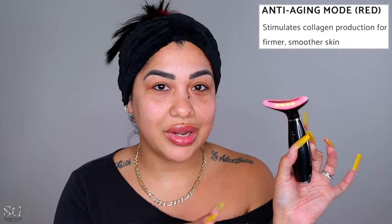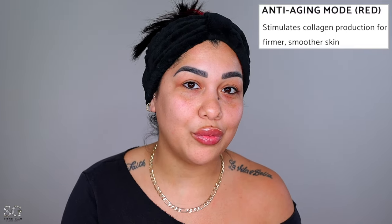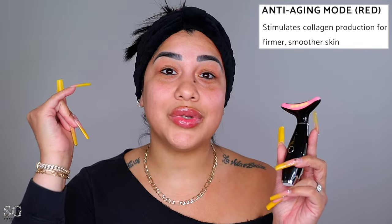It also fits perfectly on the neck. I'm only using it on one side of my face for this first impression — just showing you how to use it. Now the red light is the anti-aging mode. This red light is the one that helps with fine lines, wrinkles, and all that good stuff. I'm going to apply a little more serum before using it.